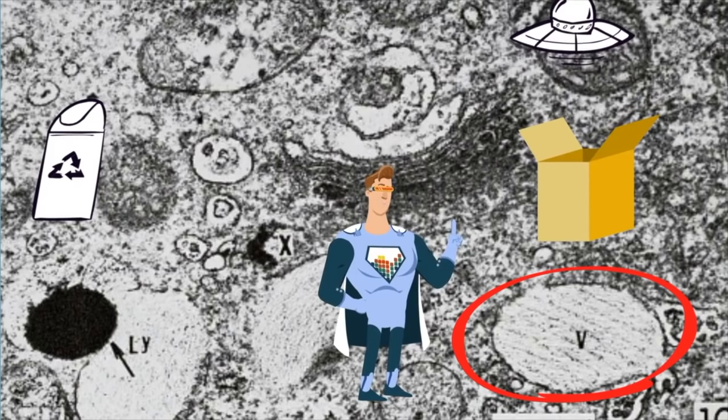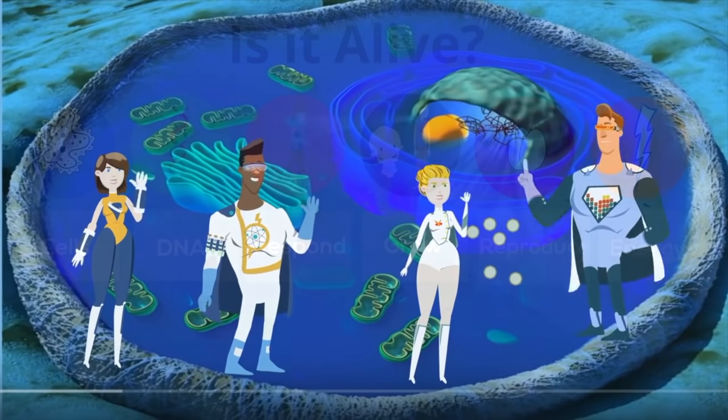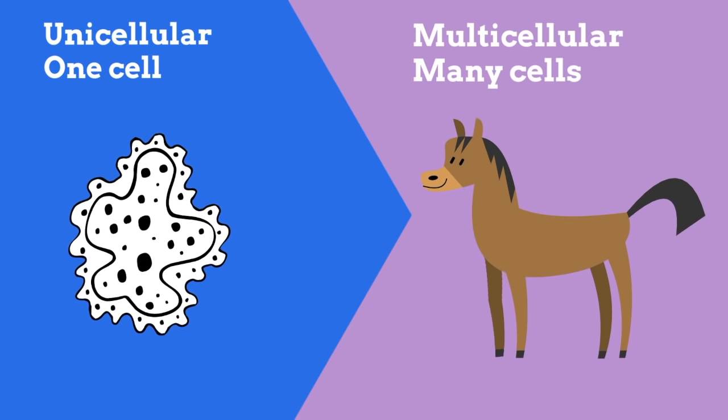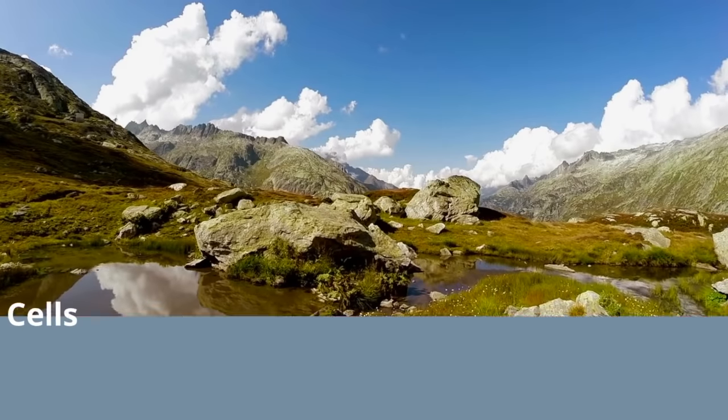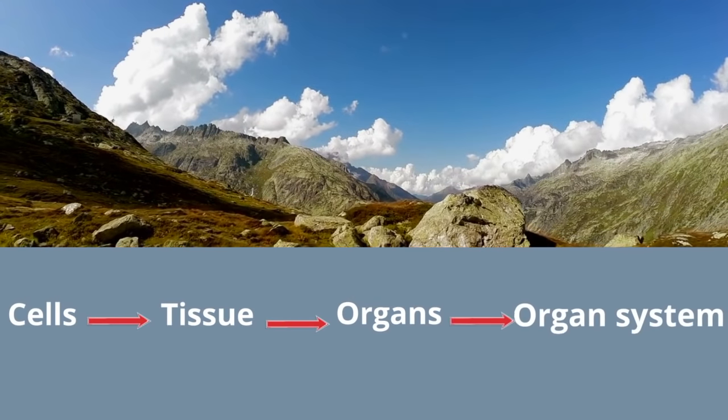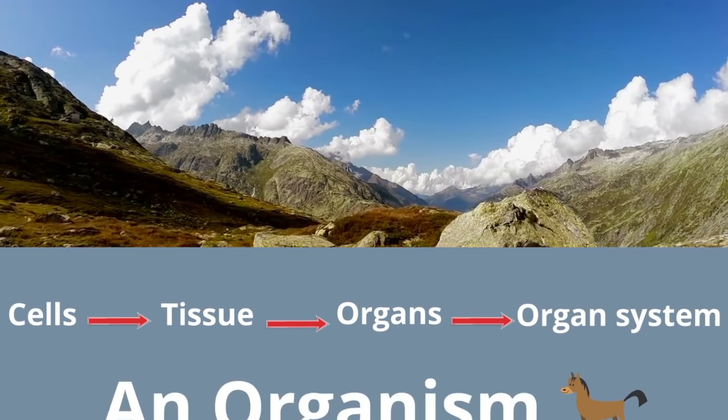Living organisms can be made up of one cell, which is called unicellular, or many cells, which is called multicellular. Life also has levels of organization: cells make tissues, which make organs, which make organ systems, which make organisms.